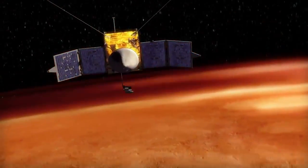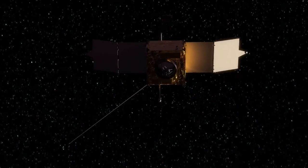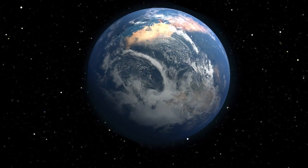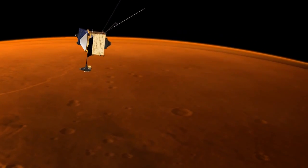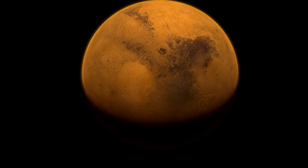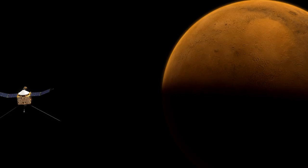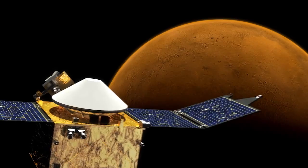What will MAVEN discover? What will we learn about our neighboring planet's past, and what might this new information teach us about our own planet? Scientists are hoping to get the data to answer questions about where the water and CO2 went, without a fixed expectation of what the answer will be. The thing about exploration is sometimes you don't know what you're going to find until you get there — and there are going to be discoveries that will be very compelling to unlocking the secrets of Mars.